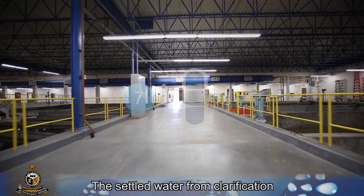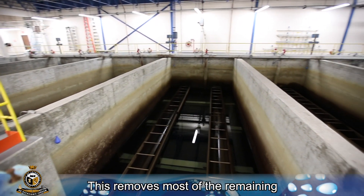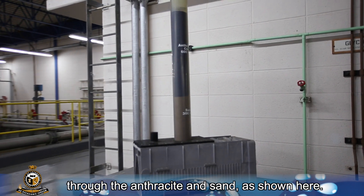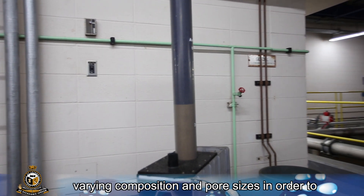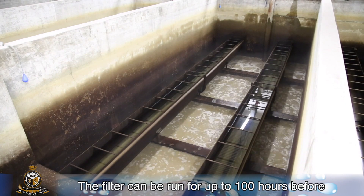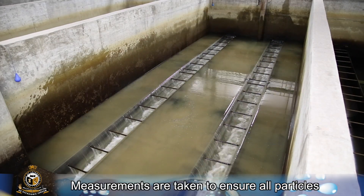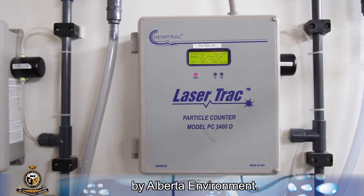The settled water from the clarification enters the filtration process. This removes most of the remaining particles to the point where they are too small to see, using fine sand and anthracite. The clear water filters through the anthracite and sand, as shown here. The filters have varying composition and pore sizes in order to help remove unwanted items in the water. The filter can be run for up to 100 hours before being washed. Particles collected in the filter are removed with a combination of air and water, and measurements are taken to ensure that all particles meet regulations and guidelines set by Alberta Environment.